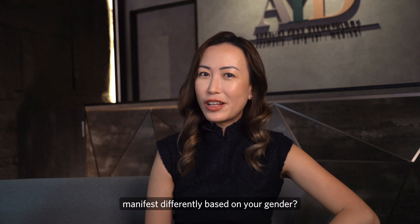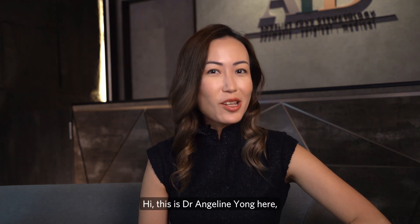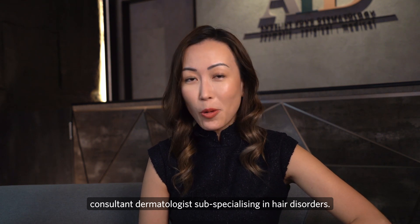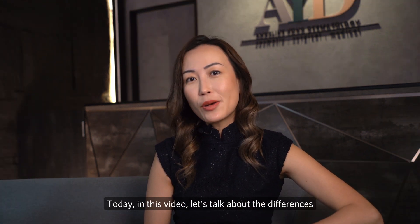Do you know that hair loss can manifest differently based on your gender? Hi, this is Dr. Angeline Yong, consultant dermatologist sub-specialising in hair disorders. Today in this video, let's talk about the differences between male and female pattern hair loss.